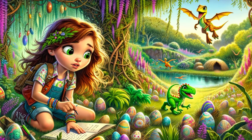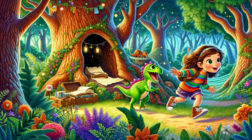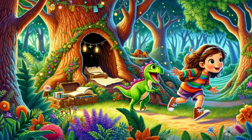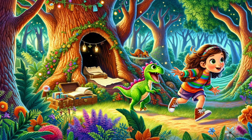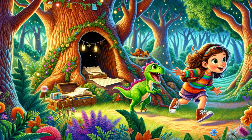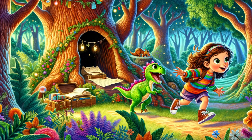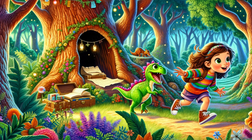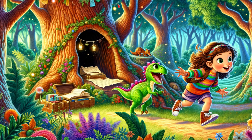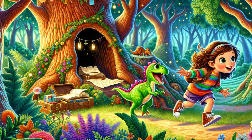Chapter 4: The Treasure Hunt. With the baby dinosaurs in tow, Sophie and Dino eagerly set off on their treasure hunt. The first clue led them to the old oak tree, a familiar and cherished landmark in their backyard. They searched high and low, and finally, Sophie spotted a small parchment hidden inside a hollow trunk. The clue guided them to the flower garden, where they spent countless happy hours. Their excitement grew as they reached the garden, each step bringing them closer to the treasure.